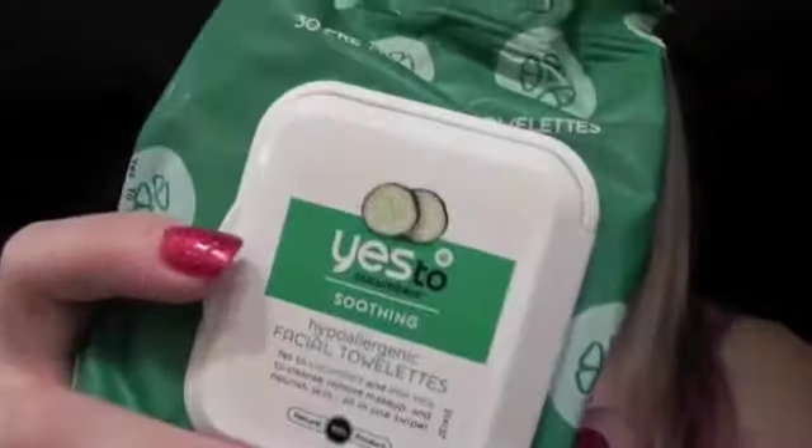My favorite makeup wipes are the Yes to Cucumbers ones. If you don't like cucumber, my other favorite is the Maybelline ones — those are great too and voted best makeup wipes. I like the Yes to Cucumbers ones because they feel more moisturizing and don't dry out my skin as bad. I like the smell of cucumbers, though my sister hates it, so it's a product where you either like it or you don't.